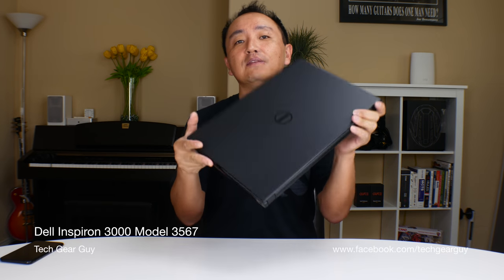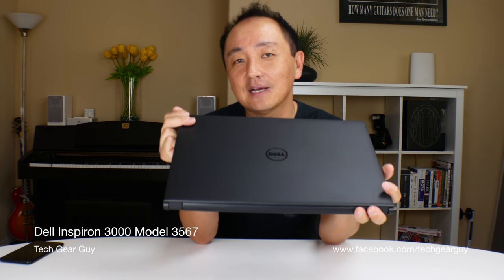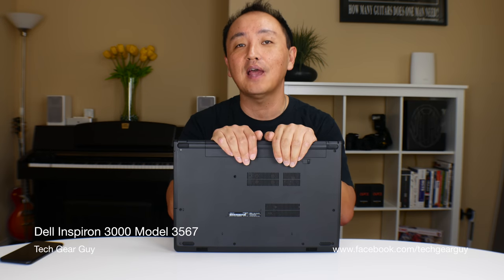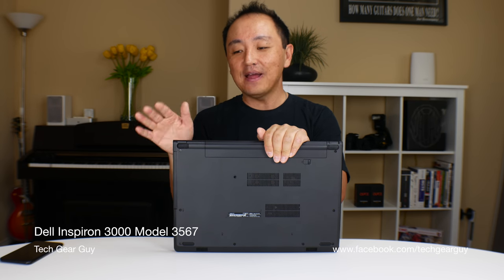Inside you will see a 7th generation Intel Kaby Lake i3-7100U CPU running at 2.4 GHz, a trusted platform module on board, 8GB DDR4 SDRAM clocking at 2133 MHz, and storage duty is being handled by a 1TB drive. The Kaby Lake i3 is fine, and 8GB of RAM is more than plenty for rudimentary productivity work. 1TB of hard drive sounds great until you find out it's 5400 RPM. The corner had to be cut somewhere to meet the price point, and that is one of the big downers on this laptop.